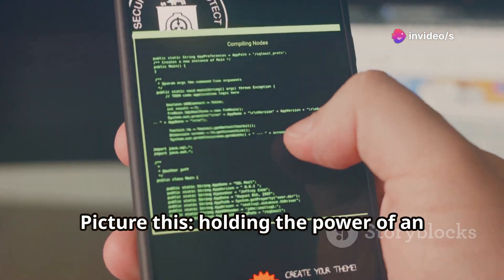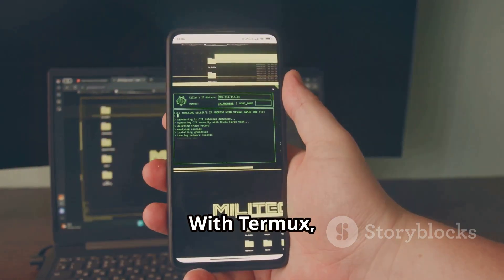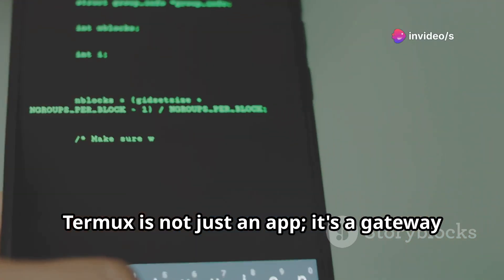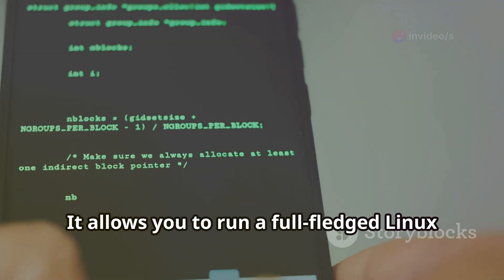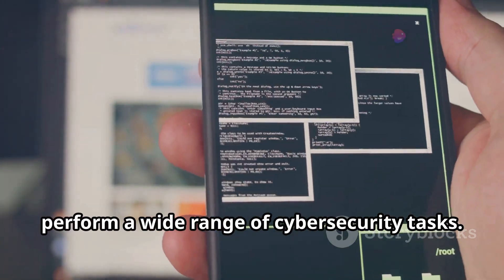Picture this: holding the power of an entire hacking lab right in your pocket. With Termux, your smartphone transforms into a powerful terminal emulator and Linux environment. Termux is not just an app — it's a gateway to a world of possibilities. It allows you to run a full-fledged Linux system on your Android device, giving you the tools and capabilities to perform a wide range of cybersecurity tasks.